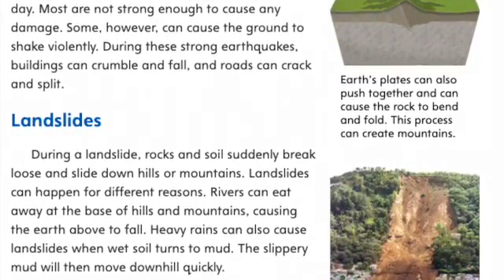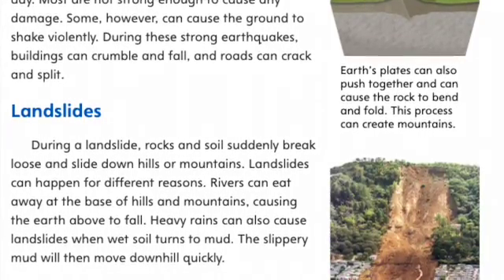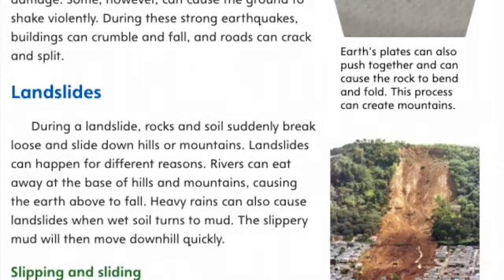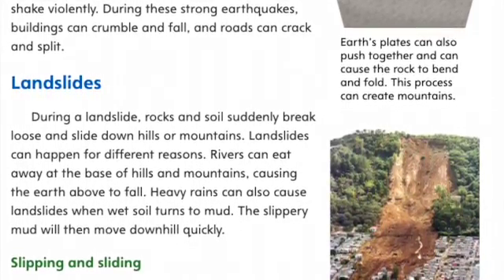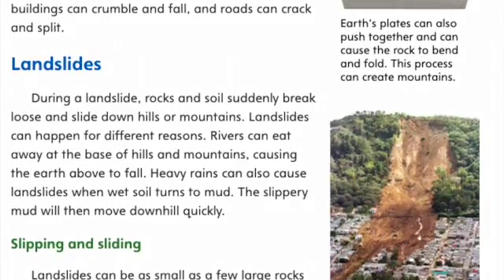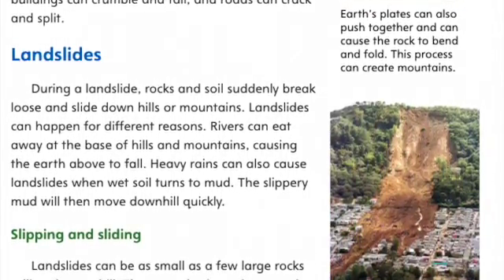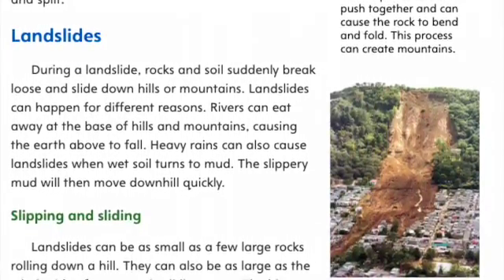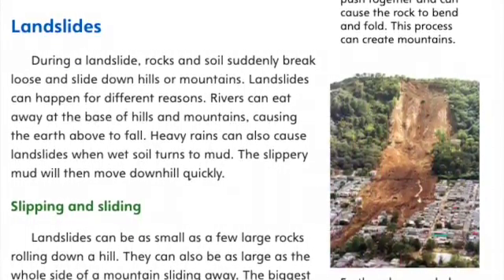Landslides. During a landslide, rocks and soil suddenly break loose and slide down hills or mountains. Landslides can happen for different reasons. Rivers can eat away at the base of hills and mountains, causing the earth above to fall. Heavy rains can also cause landslides when wet soil turns to mud. The slippery mud will then move downhill quickly.